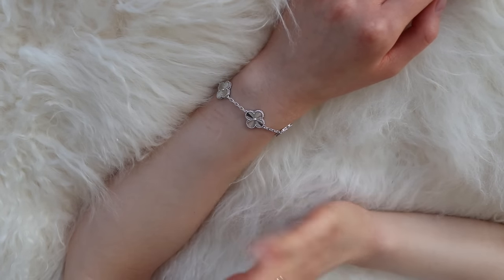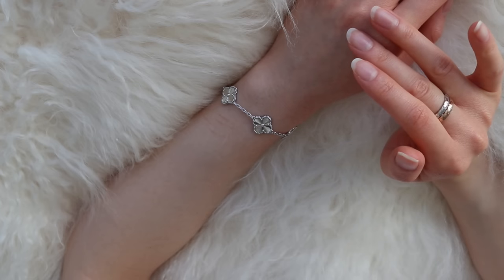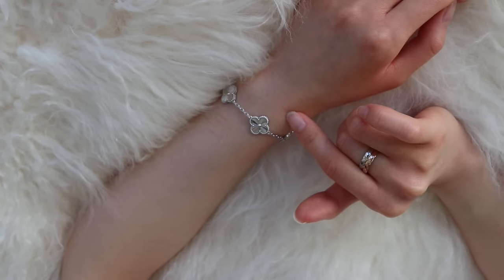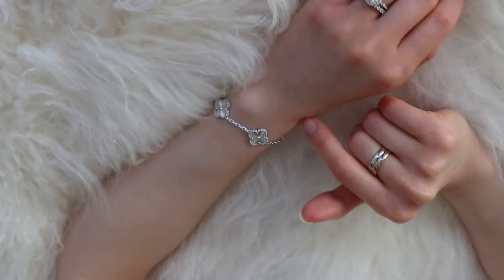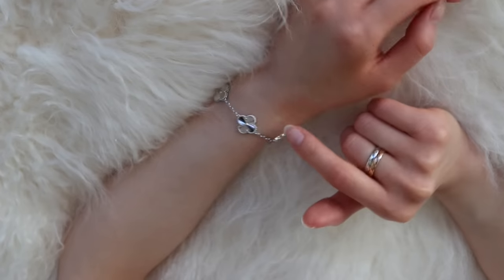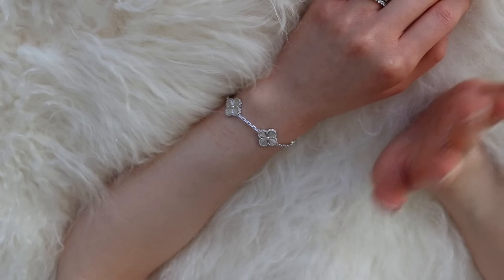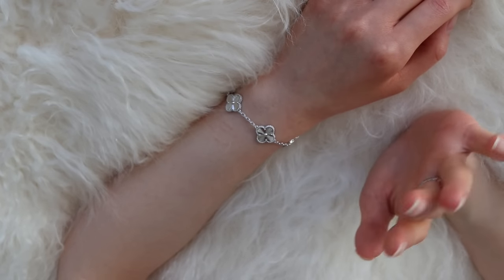For value for money, it definitely is a better value than many of the five-motif Vintage Alhambra bracelets from Van Cleef & Arpels. It looks quite nice worn on its own. Even though it is $6,100 USD, I think this is pretty good value for money — not absolutely amazing, because I don't think any designer luxury fine jewelry will get a full 10 from me — but it's an 8.5. So all in all, it averages out to 7.7. This is a more objective rating — if I was being more subjective, the looks would outweigh everything else, but objectively this averages out to 7.7, which is on the lower end.